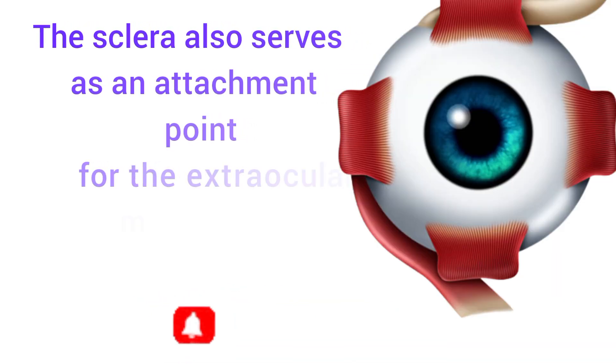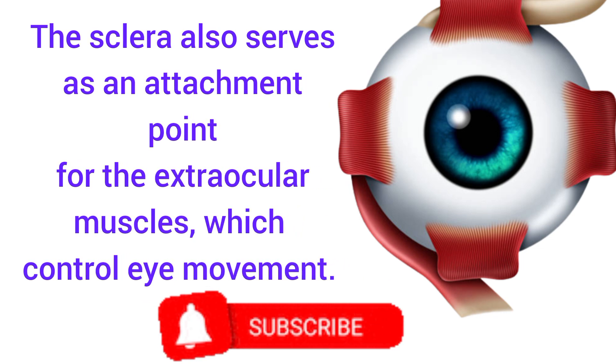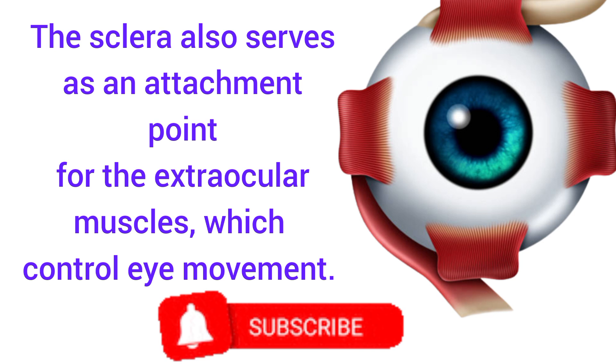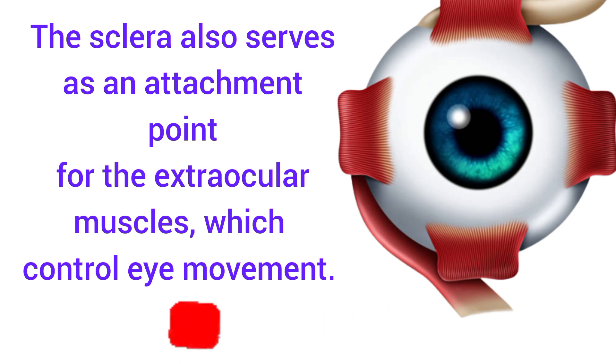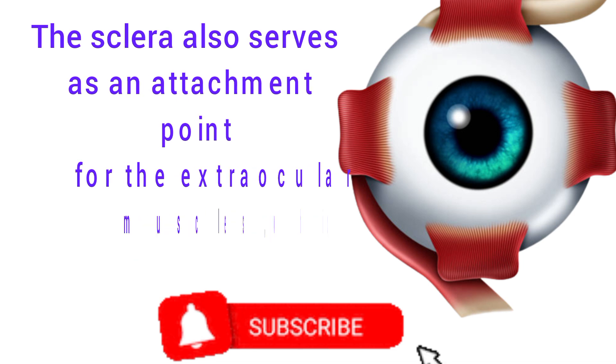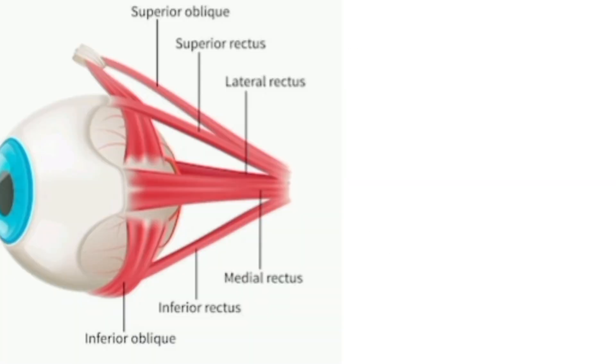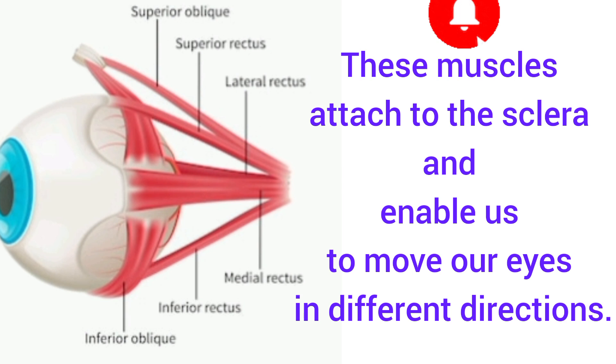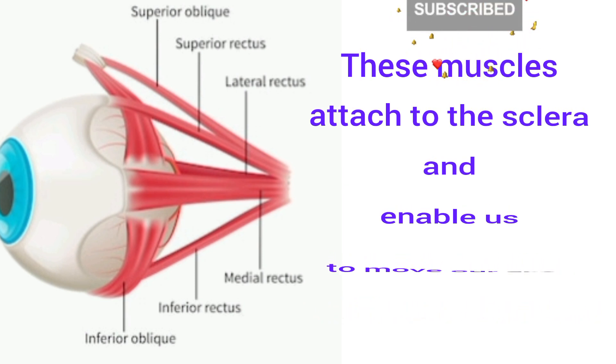The sclera also serves as an attachment point for the extraocular muscles, which control eye movements. As you can see from the image on the right, four of the extraocular muscles are attaching on the sclera. From the image on the left, we can see how these muscles attach to the sclera, enabling us to move our eyes in different directions — up, down, left, right, and straight ahead.